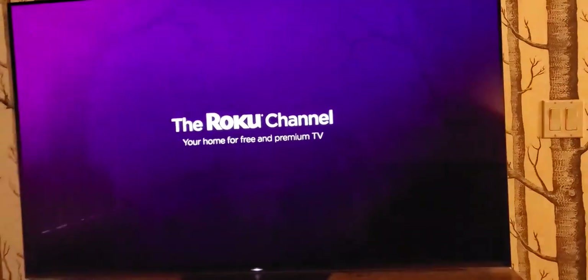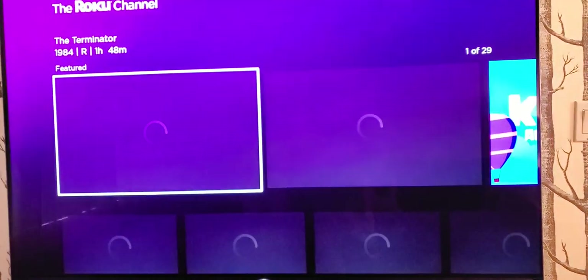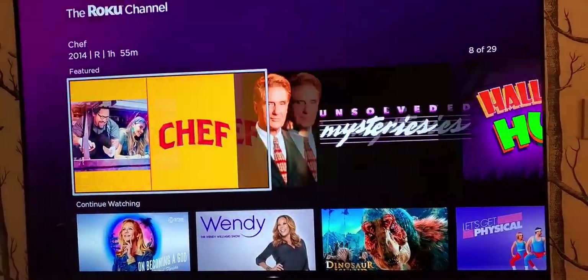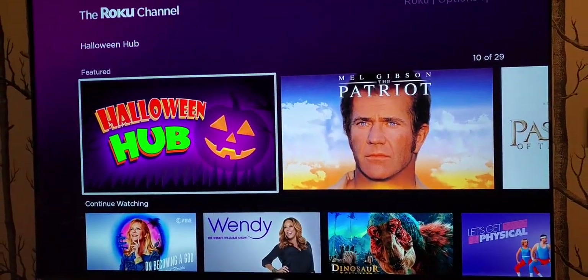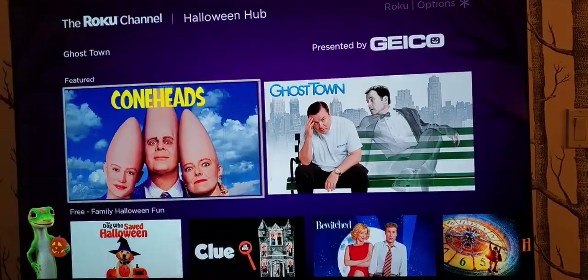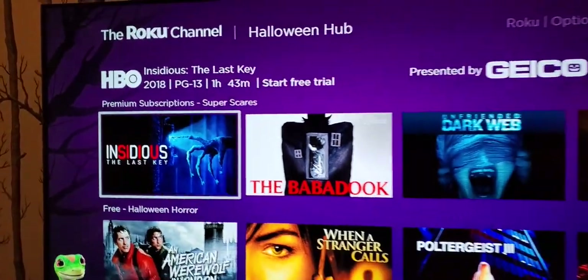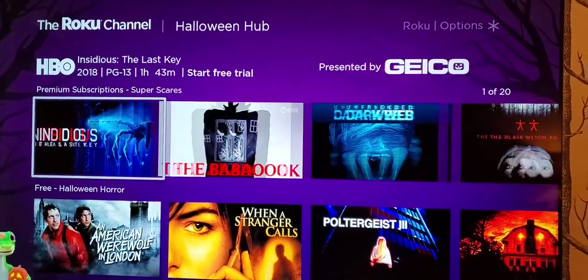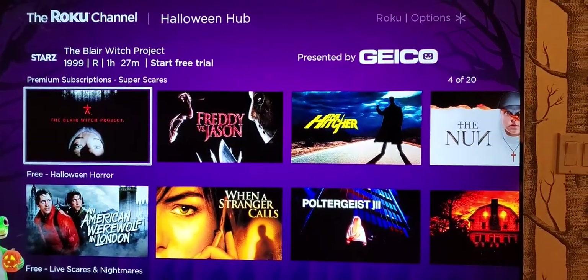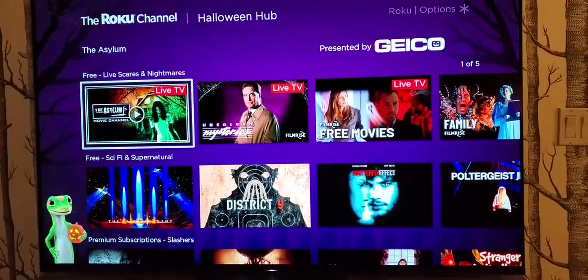You can access a lot of free movies and TV shows within the Roku channel. Those zones are also listed here in the featured row. They call it the Halloween Hub — you can click on that. It showcases some premium subscriptions you can get via HBO, Showtime, and Cinemax within your Roku channel. You've got stellar movies without commercials on those premium services.